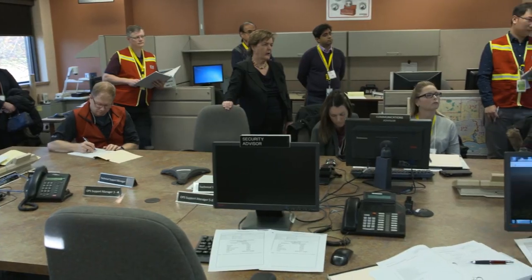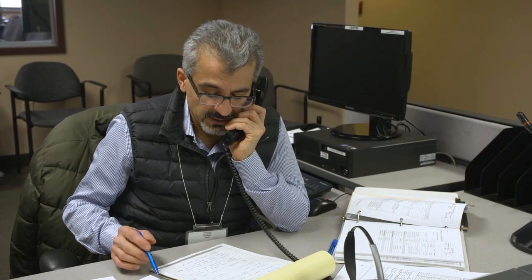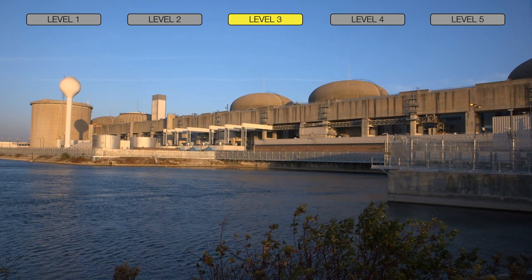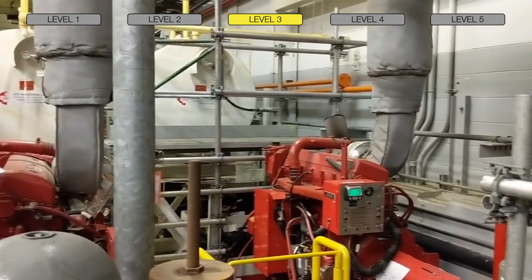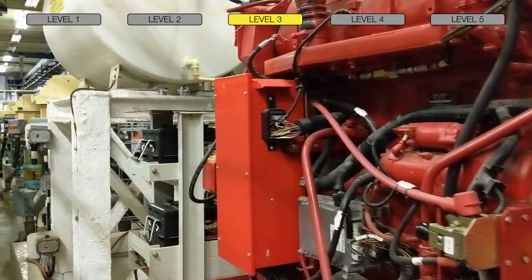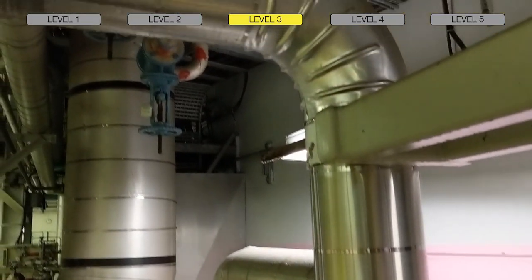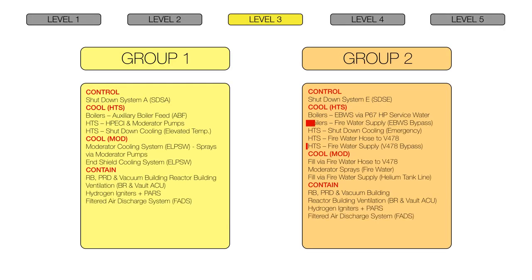Although Pickering has an excellent safety record and the risk of a large radiological release is already extremely low, further safety enhancements are committed in the Periodic Safety Review Integrated Implementation Plan. The cooling capabilities of the third level of defense at units 1 and 4 are being strengthened. A new plant modification is being made that will allow the use of existing diesel fire water pumps to provide additional backup cooling water. These diesel fire pumps would be unaffected by losses of both off-site and on-site electrical power, further bolstering defense in depth and practically eliminating the likelihood of a severe accident progressing beyond the third level of defense.